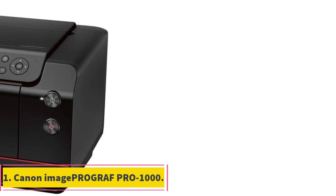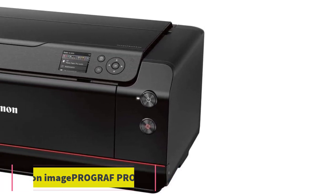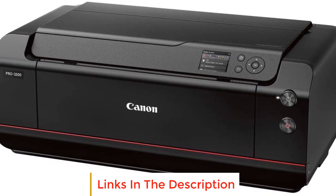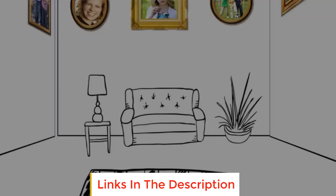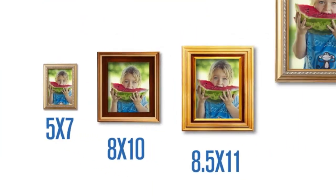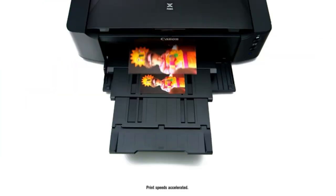Number 1: Canon ImageProGraf PRO-1000. The Canon ImageProGraf PRO-1000 is an inkjet printer for photography prints as well as graphic art. With its speed, resolution, and quality, it's a workhorse, and is one of the most diverse printers on the market today.